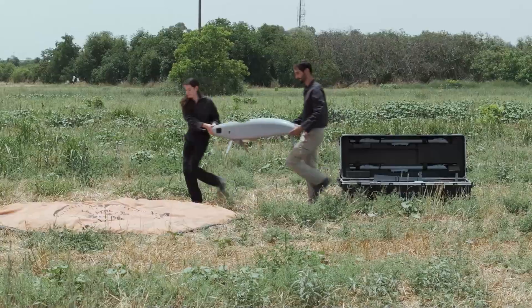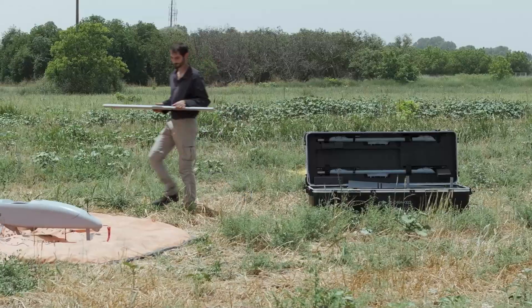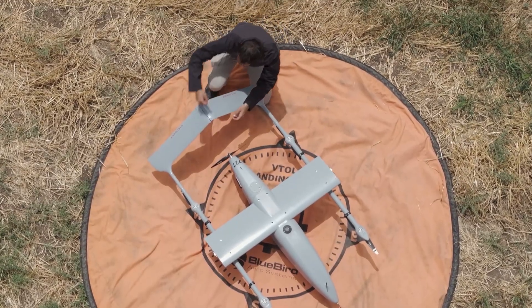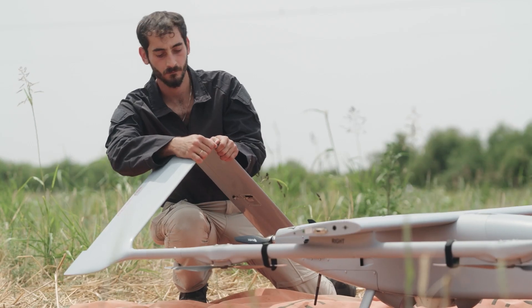With rapid deployment, setup and assembly at a user-friendly ground control station, this combat-proven UAV is ready to launch within minutes, even from confined spaces.